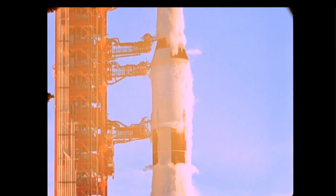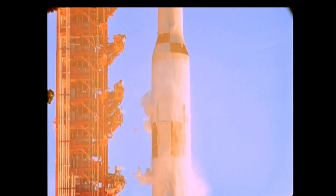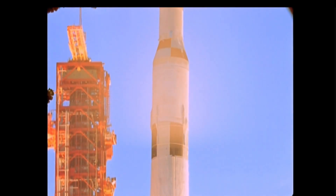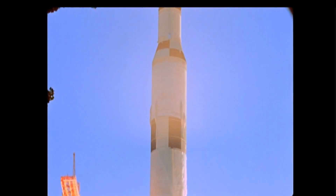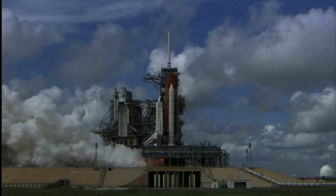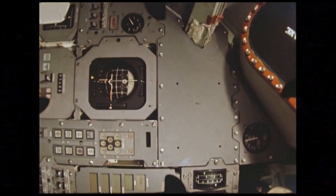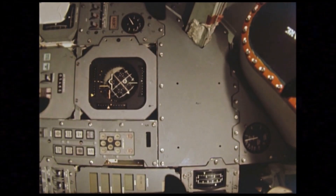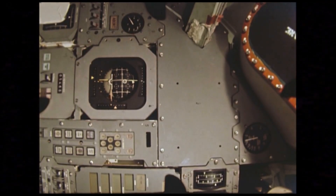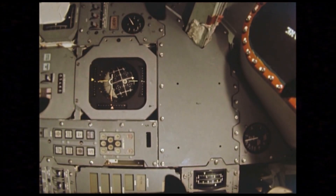Returning to the first flight of Dream Chaser: once Tenacity reaches 80% completion for spaceflight readiness, it will undergo final environmental testing at Armstrong before NASA ships the space plane to Kennedy Space Center for loading and launch preparation. Tenacity will hitch a ride to low Earth orbit packed inside a payload fairing atop a ULA Vulcan rocket. At launch, with wings folded and mated with Shooting Star, Tenacity will launch inside a 5-meter fairing. The payload fairing then separates, and the Centaur upper stage pushes Tenacity into orbit.